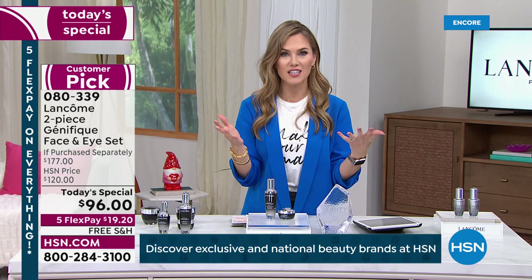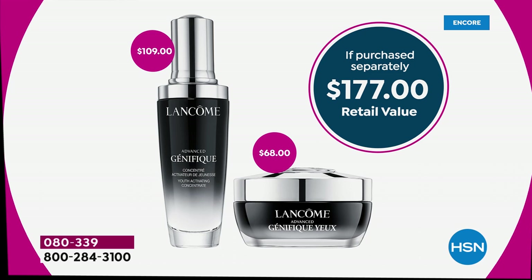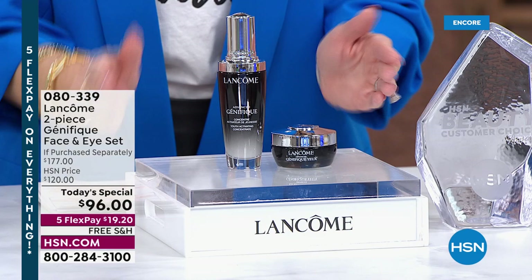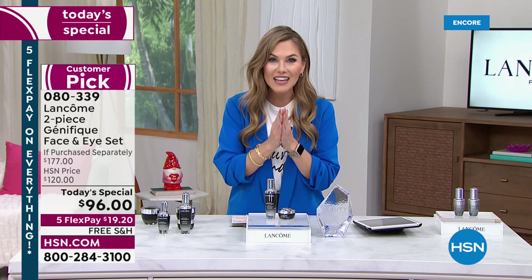If you were to buy these separately, the value is insane. The 1.7-ounce serum is normally $109 — our Today Special price is $96. We included the brand new Génifique Yeux, a $68 full-size eye gel that won't settle into fine lines, wrinkles, dark circles, or crow's feet — 360 degrees. You're getting both for $19.20. And you don't have to wait three to six months — you get to see visible results immediately. Give us seven days and your skin looks younger.